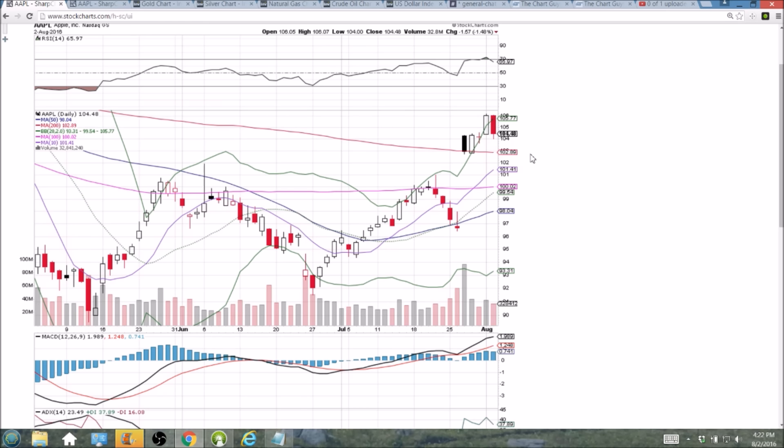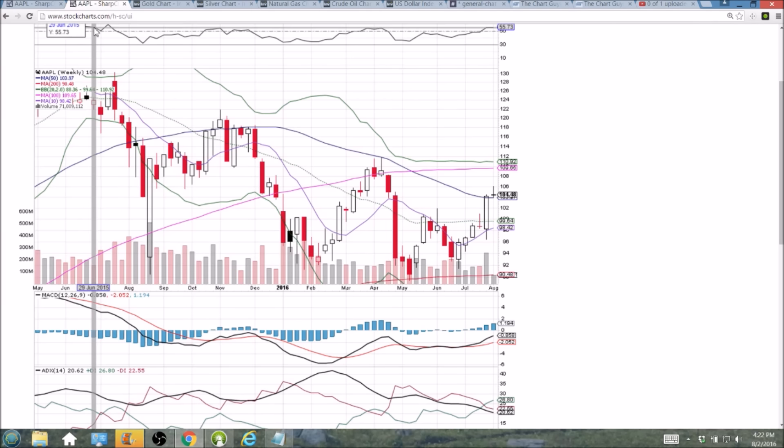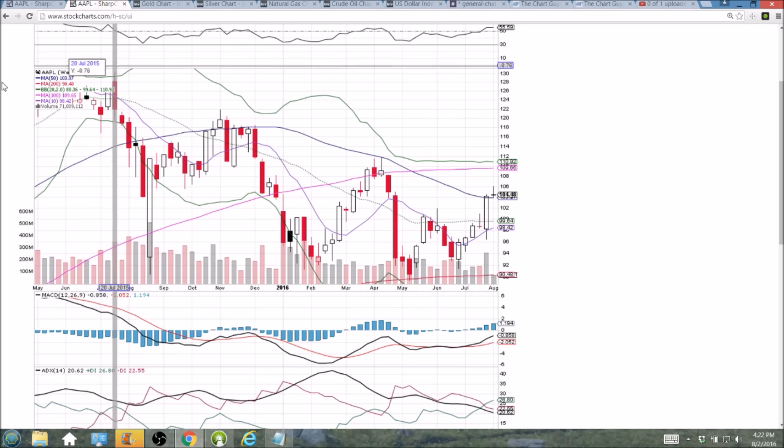Resistance is going to be up in the 106s — the low 106s are the high of the past two days, and the upper Bollinger Band resistance will be up there as well. Watching the next couple of days very closely. In my opinion, what the market does is going to dictate what Apple does, so we'll certainly be on top of it and checking back in each day. I appreciate you watching — see you tomorrow.